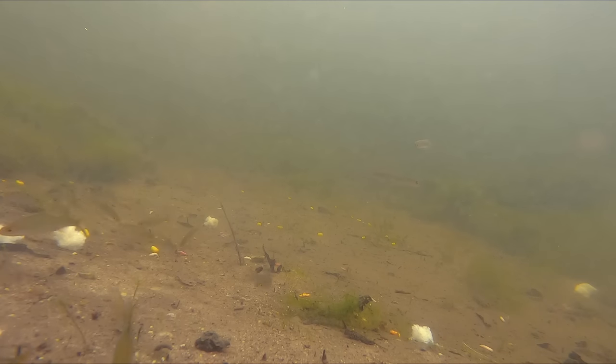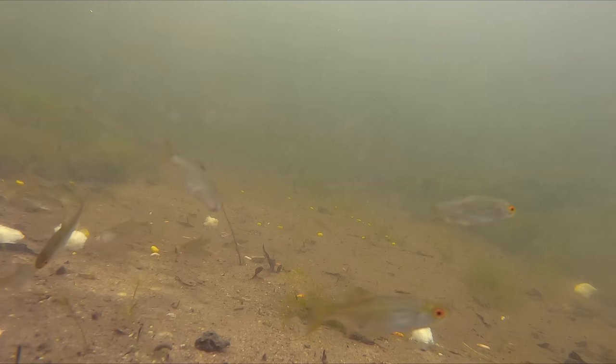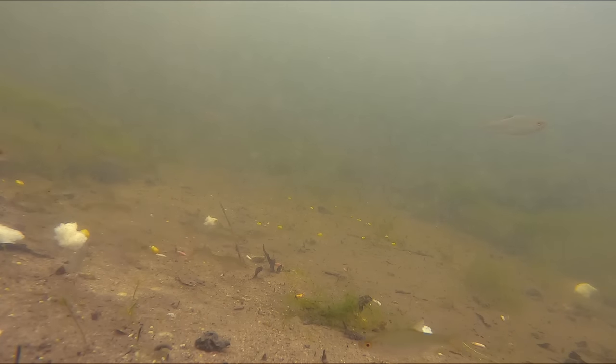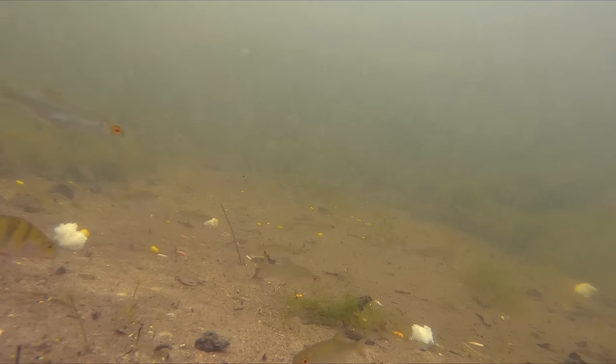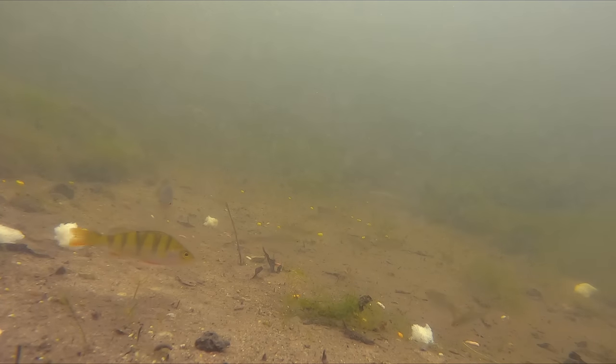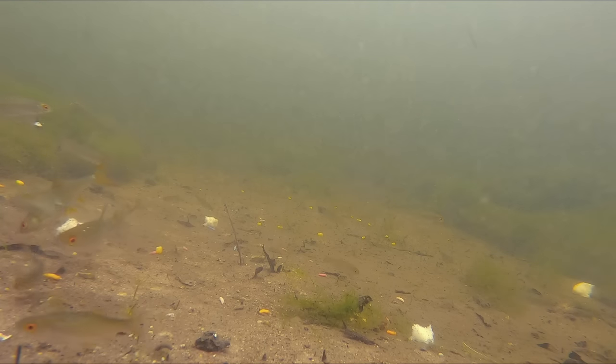It took a while for the silt to clear, but when it did we could see that the roach had moved into the area — lots and lots of small fish, probably from last year's spawn. None of these roach were probably even above an ounce, fixated on the leftovers the bream had left behind. Usually we associate the clearing of a swim with pike being in it, but this wasn't the case this time.